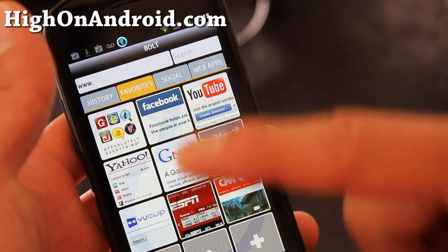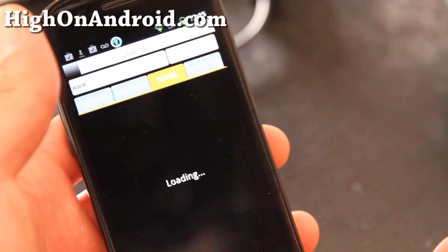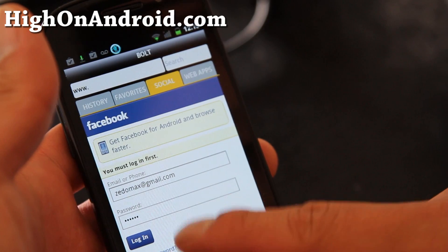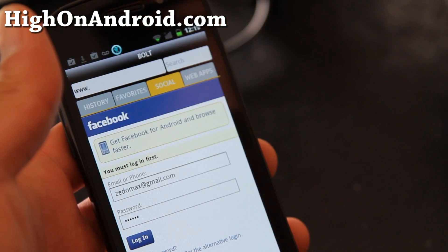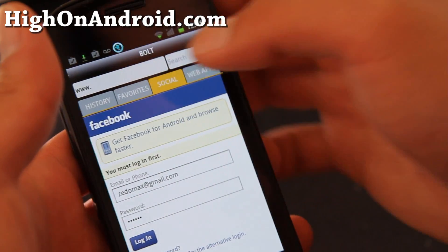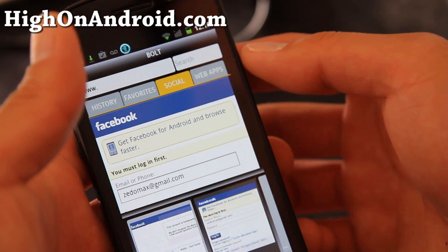I guess that's cool, but you can go to social and you can access the mobile version of Facebook. But that kind of beats the purpose because I already have a Facebook app and it's the same. But I do like going to see the desktop version.